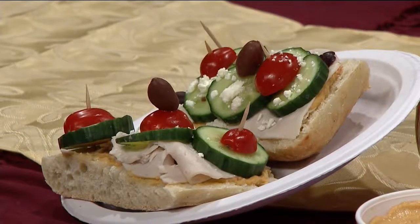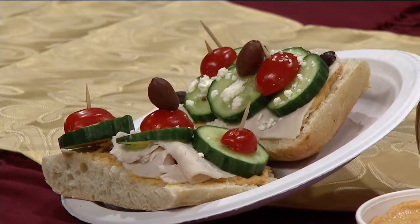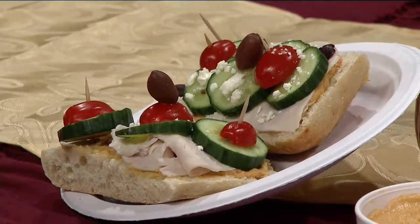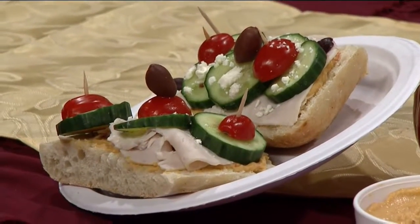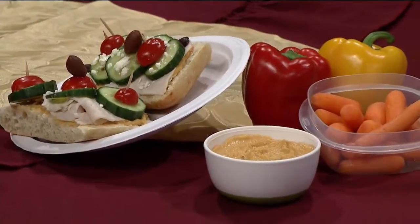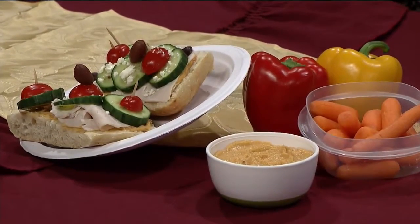My second option is a Mediterranean turkey sandwich with a twist. We know a Mediterranean diet has been shown to reduce the risk of heart disease, diabetes, and cancer. I used the Applegate roasted turkey breast along with some hummus, sliced cucumbers, kalamata olives, cherry tomatoes, and a little bit of feta cheese, and put it on a garlic ciabatta bread. It's just lovely — it's got a really, really nice taste to it.